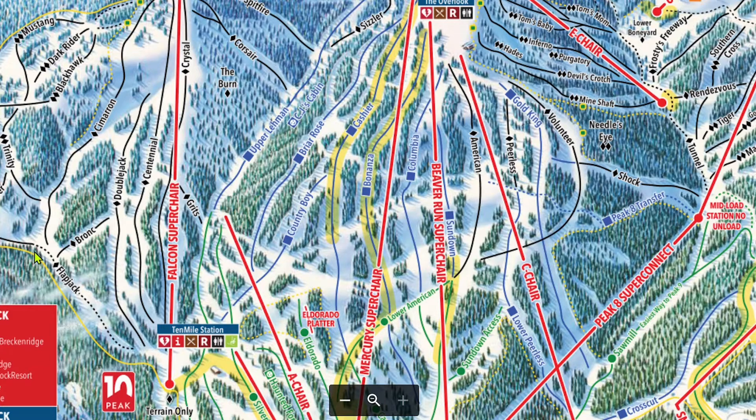As designated on the map here by this dashed line, Flapjack is a very flat runout, so be prepared for that if you are coming out of anything from Bronc to the boundary. Peak 10 tends to be less busy than other areas with blacks, namely Peak 6 and Peak 8 Alpine, and it's a great place for advanced intermediate skiers to cruise the groomers. Peak 10 is also one of the best places in Summit County, if not in all of Colorado, to ski your first black.